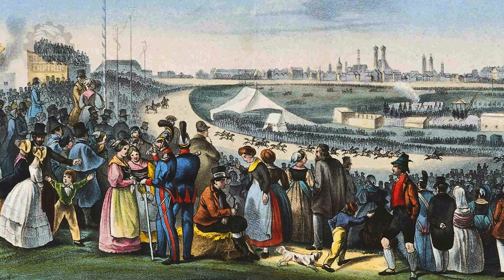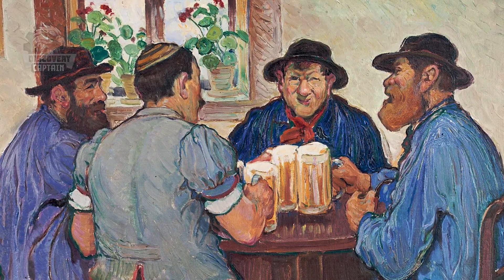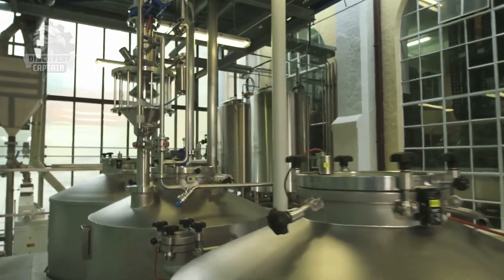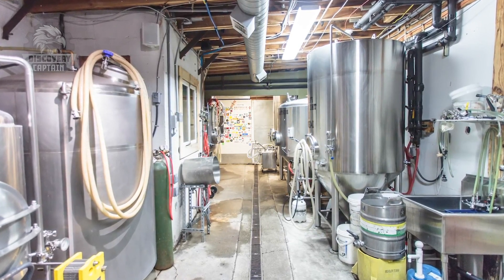Today, Germany boasts over 1,300 breweries producing a diverse array of beer styles, including popular types like Pilsner and Weissbeer, as well as regional specialties like Kölsch and Altbier. The craft beer movement has also flourished, with small breweries innovating while honoring traditional methods.